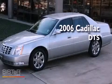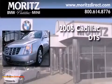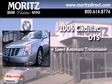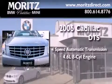This is a 2006 Cadillac DTS. This four-door sedan has a four-speed automatic transmission and a 4.6-liter V8.